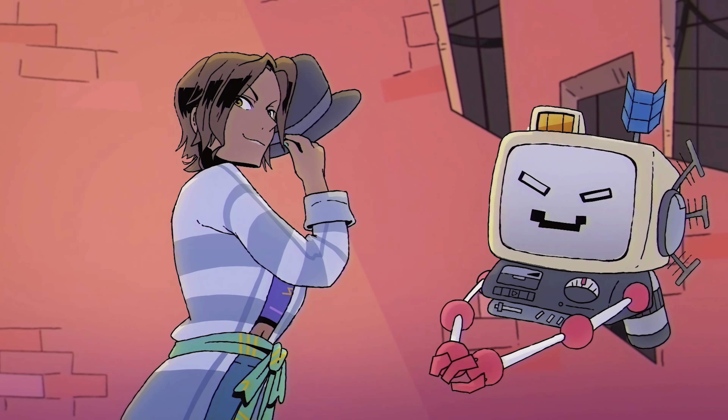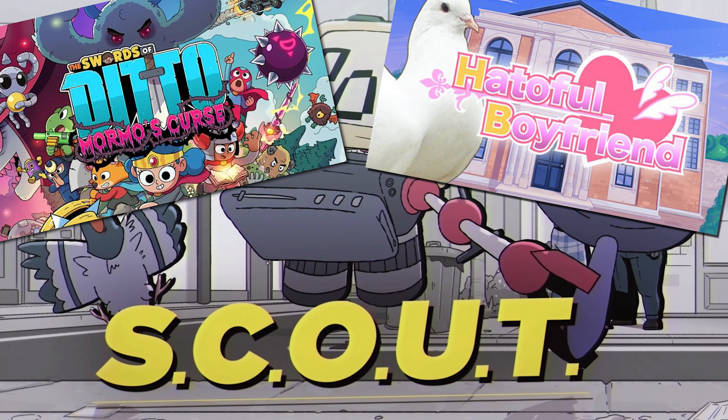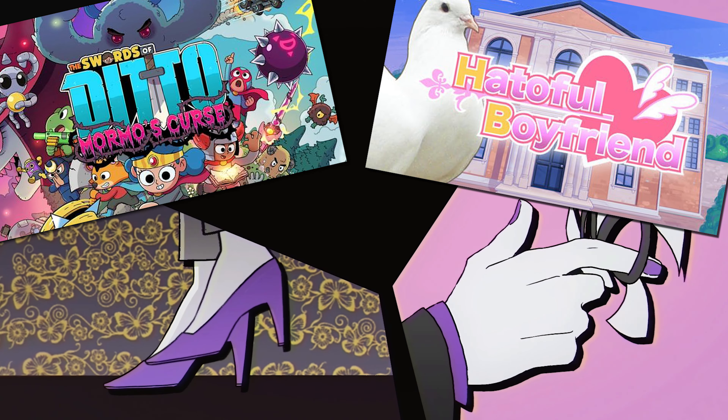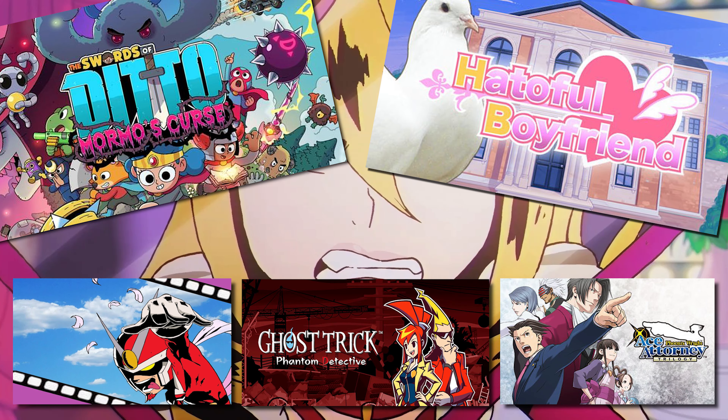Murder by Numbers is available on PC and Switch. It's designed by Ed Feer, who was the writer on Swords of Ditto, features art by Hato Moa who created Hatoful Boyfriend, and the music is by Masakazu Sugimori, who you may know from Beautiful Joe, Ghost Trick and the Phoenix Wright games.